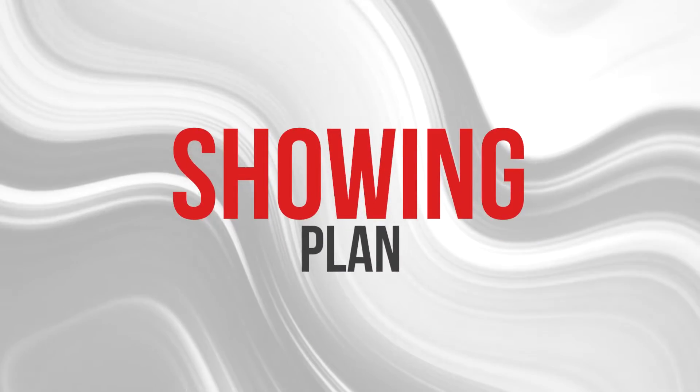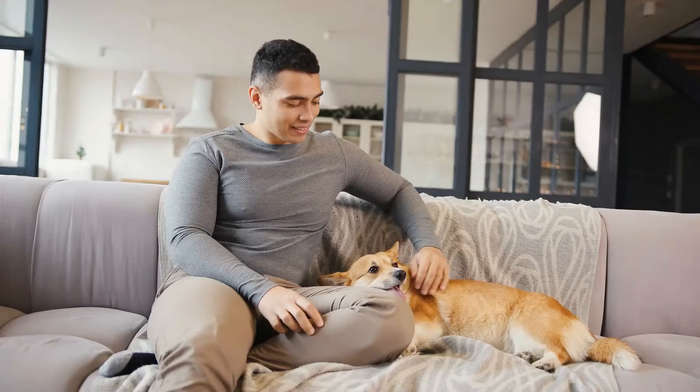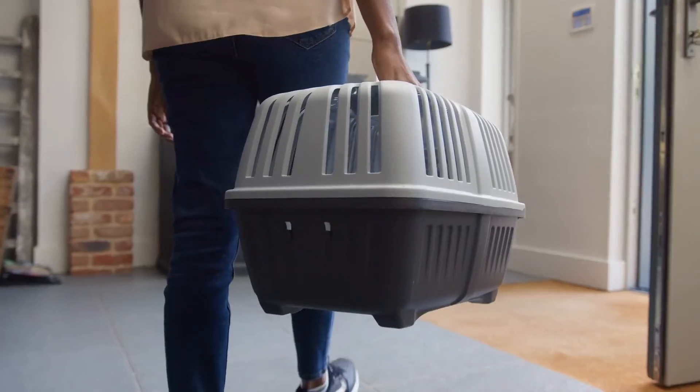Lastly, once your home is ready for buyers, you need to have a showing plan. Buyer's agents can show up quickly, and you want to be ready. Until your home is under contract, it's important to be able to leave your home quickly at a moment's notice. A few things you can do: plan simpler meals, plan for outdoor activities, and find a place for your pets — with a friend, family member, or someone who can take care of them.